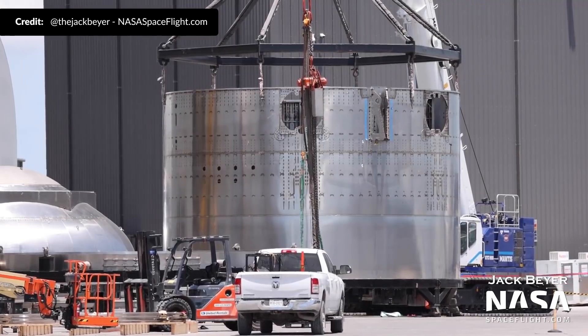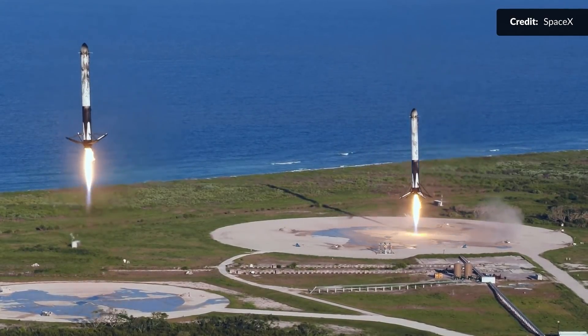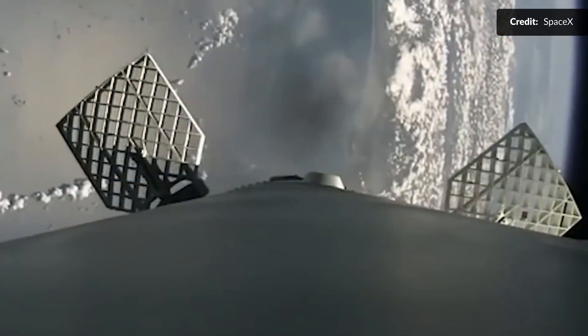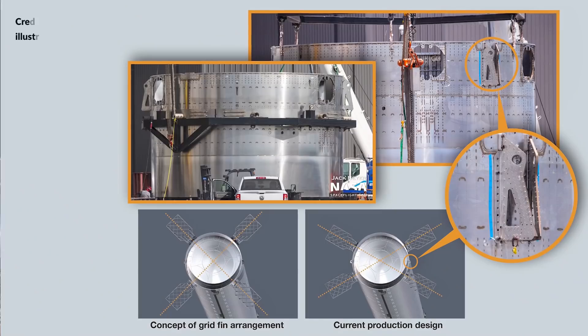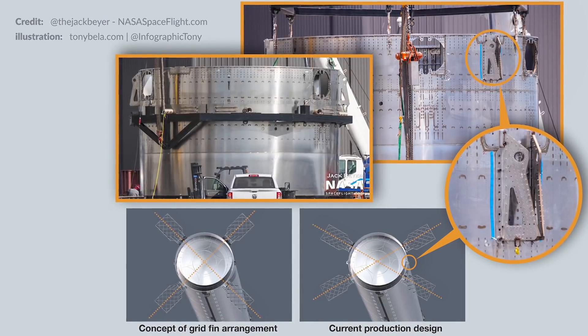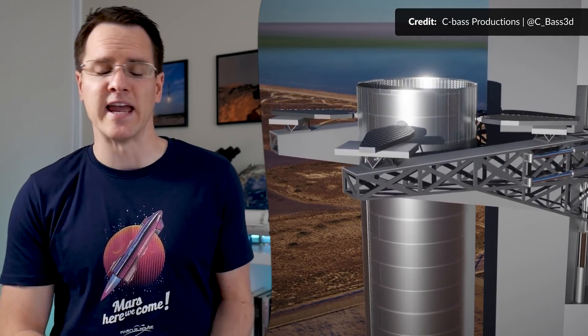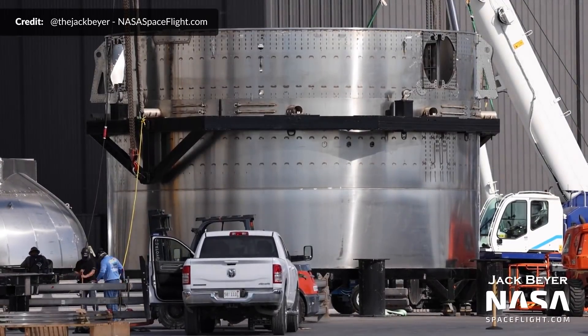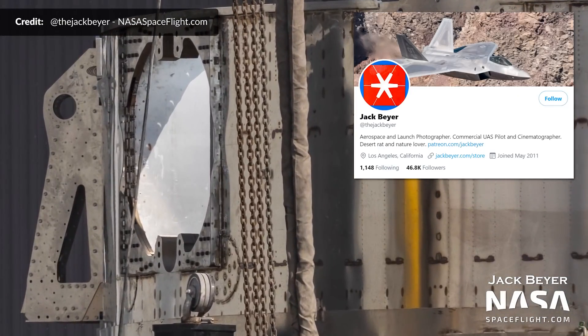We have the forward dome sleeve which was flipped — and just look at these holes, which are the mounting points for the four grid fins. If you look closely, the arrangement is not the same as what we've always expected. On the Falcon 9, the grid fins are placed equally around the vehicle 90 degrees apart, but on Super Heavy these holes are not equally spaced by 90 degrees. Instead, the two grid fins on each side spread 60 degrees apart, with a 120 degree space between the two sides. I'm assuming the main reason for this is to provide more space for the booster to come in to be caught without the grid fins being in the way of the tower. Massive thank you to Jack Bayer with NASA Spaceflight for capturing all of these images.